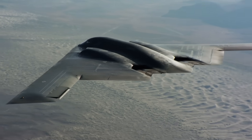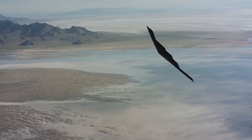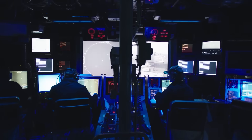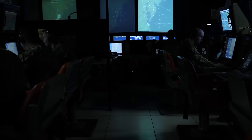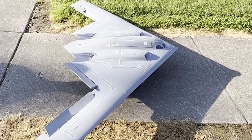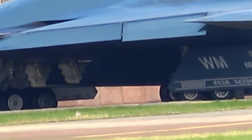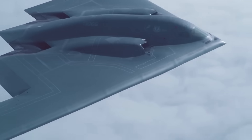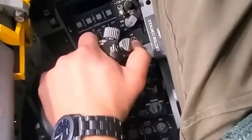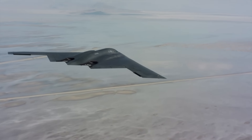Because the B-2 has no tail or vertical stabilizers, it's inherently unstable. Any gust of wind or shift in weight could send it tumbling if it weren't for the fly-by-wire system — a quadruple redundant computer network that constantly monitors the bomber's attitude, speed, and position, making micro-adjustments on the pilot's behalf. The key players are the elevons and the split-brake rudders. Elevons are combined elevator and aileron surfaces along the trailing edge of the wing, controlling pitch and roll. For yaw, or turning left to right, the B-2 uses split-brake rudders — panels on the wingtips that open like clamshells to create drag on one side. Even the engines play a role in steering: by slightly increasing or decreasing thrust on one side, the B-2 can adjust its heading without adding extra surfaces that would show up on radar.